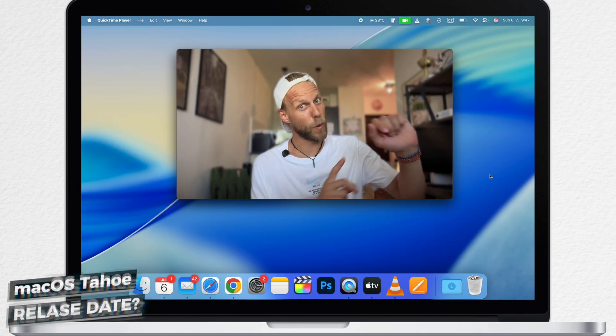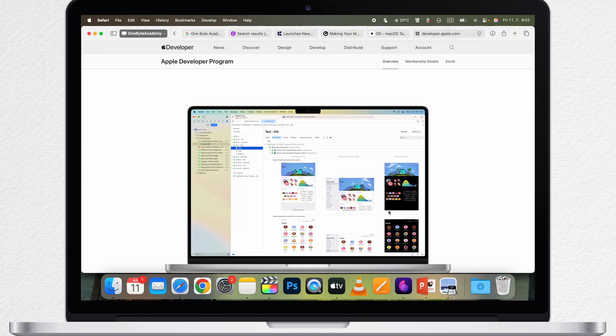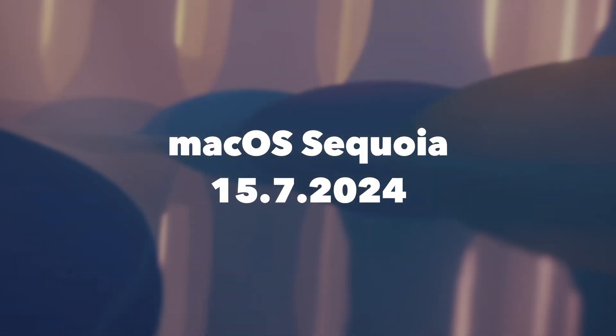Another question is when you can install the new macOS upgrade. The developer's beta is available already now, but unless you are enrolled in Apple's developer program, you will not be able to install it. However, the public beta is a different story, because everybody can enroll in that, and it's already knocking on the door. It is expected to be released in mid-July. Last year the public beta for macOS Sequoia was released exactly on the 15th of July, and this year it's rumored to be even earlier.